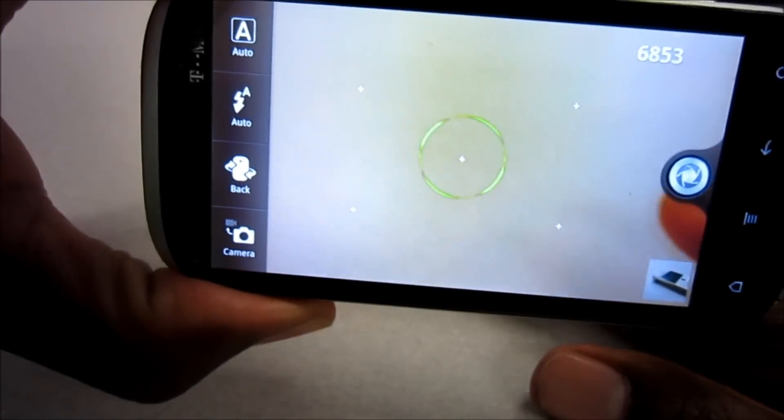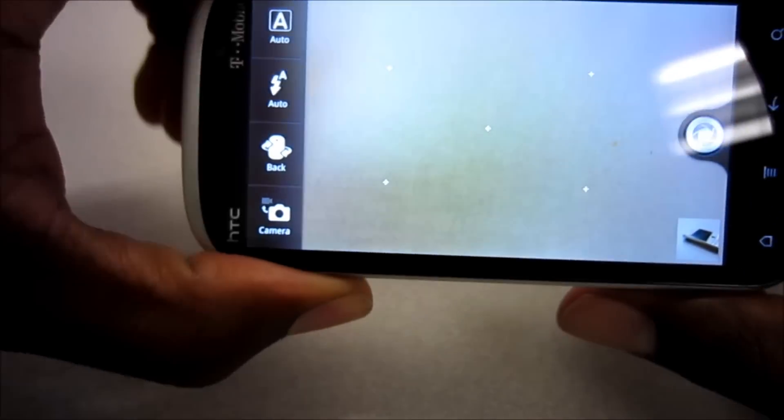This is interesting — it has an actual dedicated camera button and also a dedicated camcorder button. So whatever app you're in, you can just hard press it and it'll take you directly to the camera mode so you can take a picture.